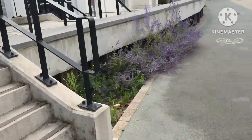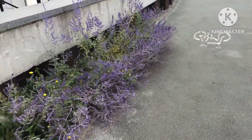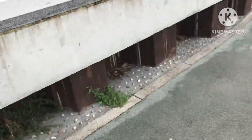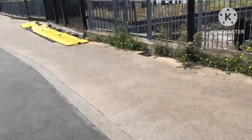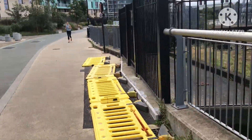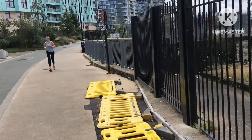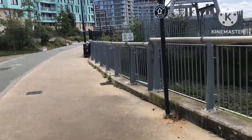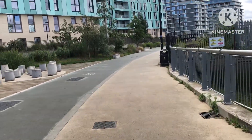Very sad that that's what the City of London has come to. And that's probably another one that attracts butterflies. Very sad that that kind of insect life is virtually non-existent in London compared to how it used to be.